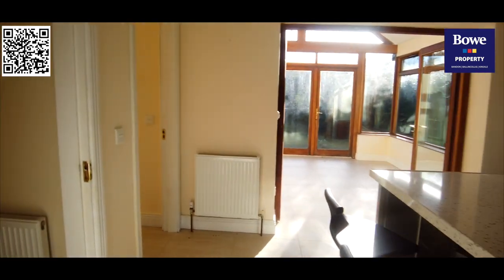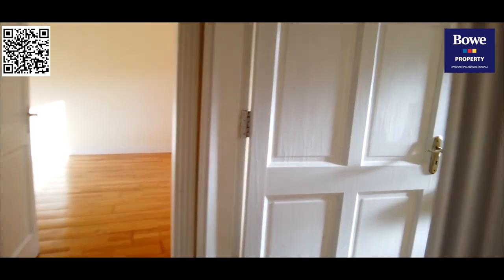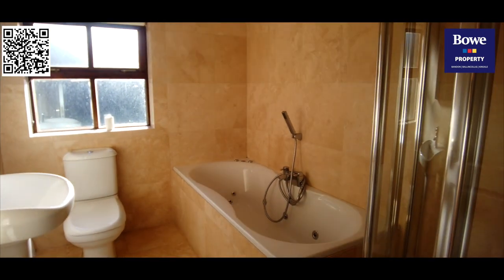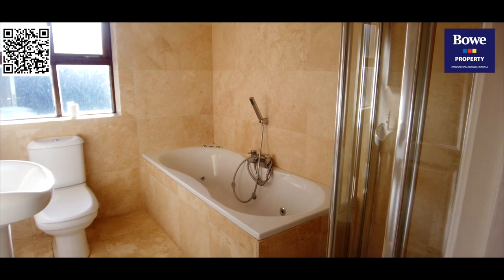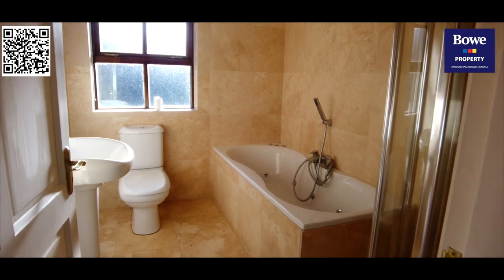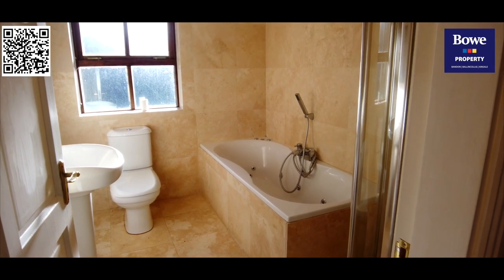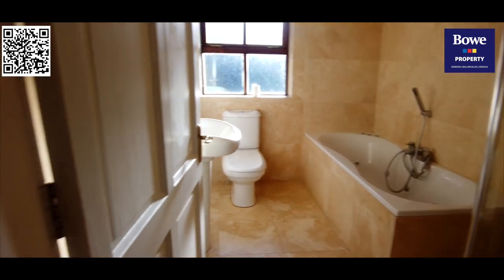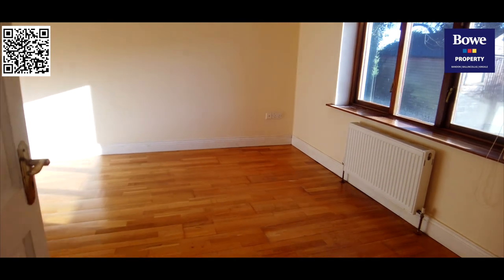Now, on this upper level, I'll show you the family bathroom, which is fully fitted out — a separate thermostatically controlled shower, an extra-deep jacuzzi bathtub, toilet, and wash-hand basin. Just look at the tiling — all walls and floors are fully and beautifully tiled.